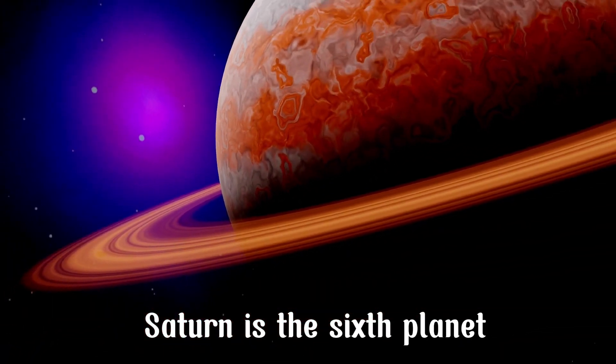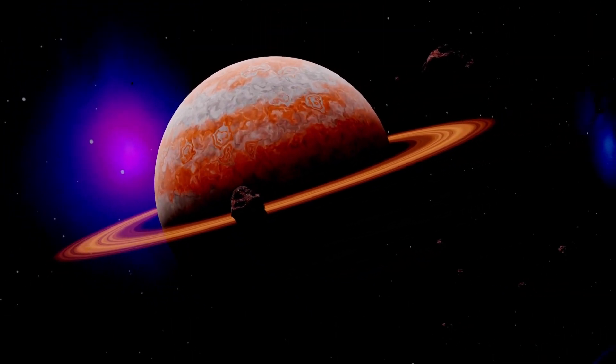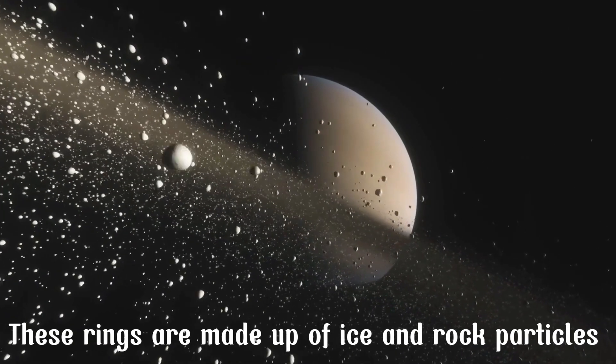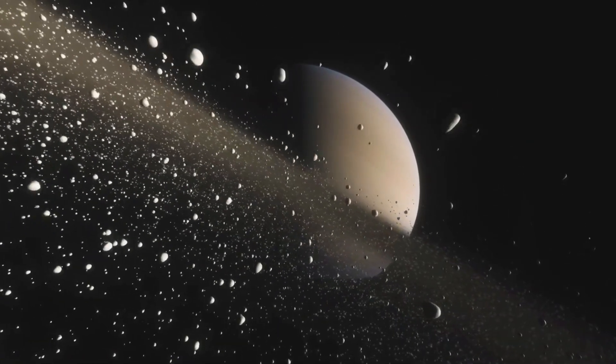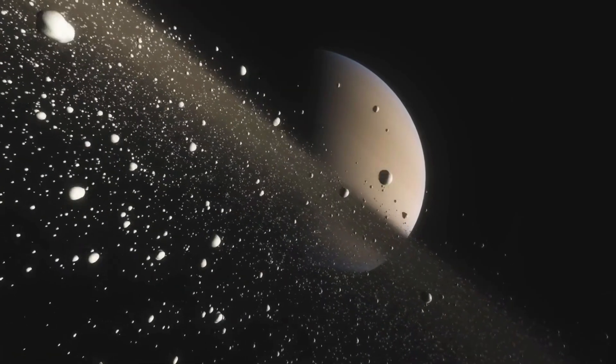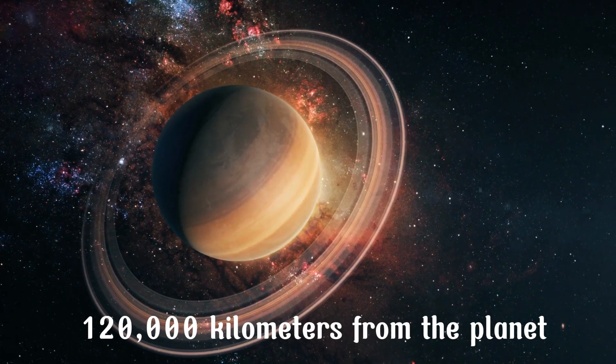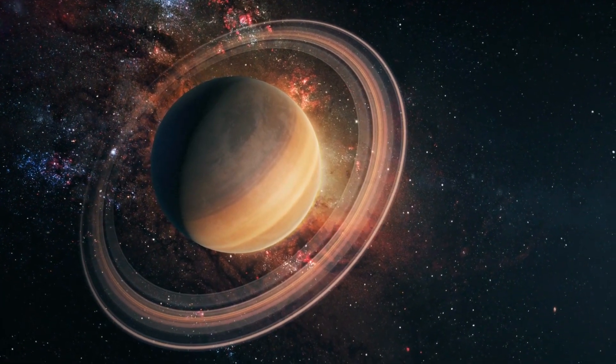Saturn is the sixth planet from the Sun and is well known for its prominent ring system. These rings are made up of ice and rock particles and extend over 120,000 kilometers from the planet.